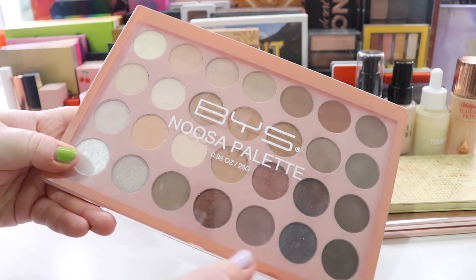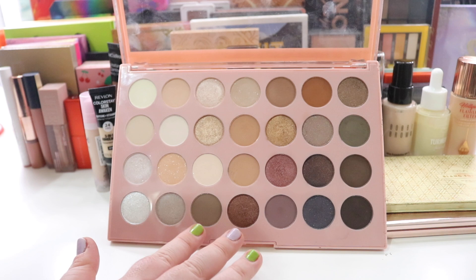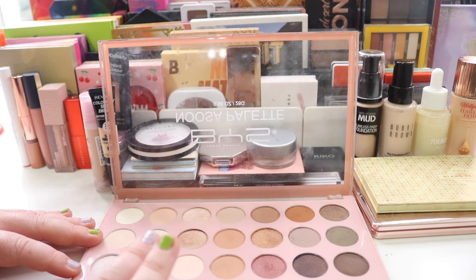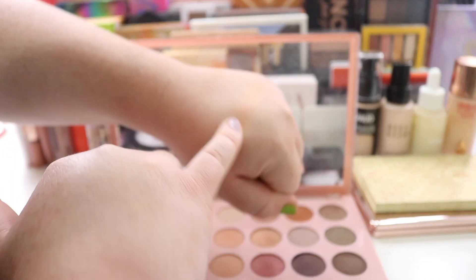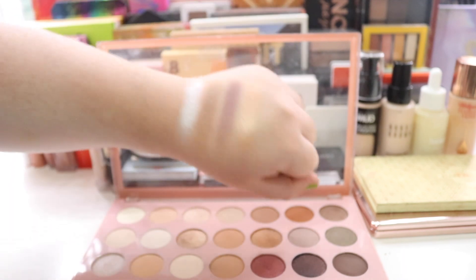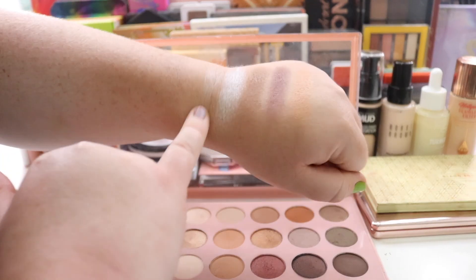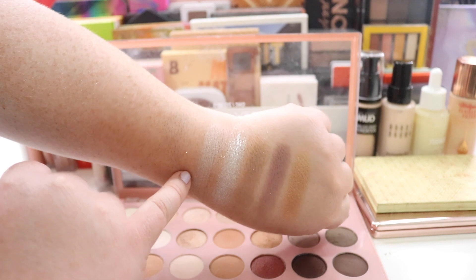I also want to put in my BYES Noosa palette — I've been thinking about it and I missed it. I've only used it in one rotation and didn't get to use all the colors; there are silvers, purples, and blues in here. You can get this at Kmart if you're Australian, or online. Every time I use it I'm really happy — it's not revolutionary but it does what I want, which is nice soft simple looks for the daytime. That silver is just beautiful on the eye.